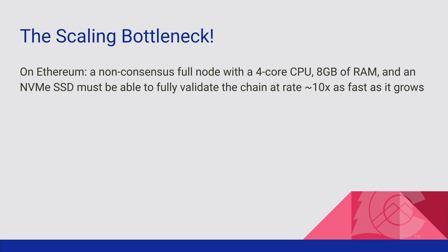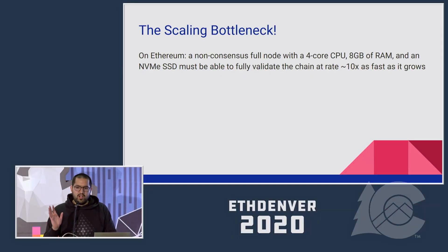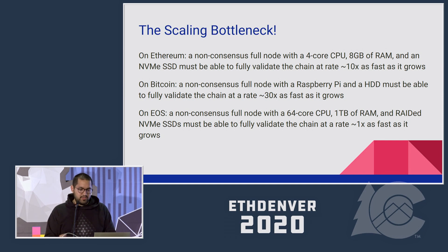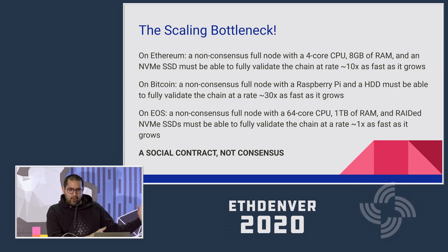So what is the actual bottleneck? On Ethereum, we want a non-consensus full node with approximately a four-core CPU, eight gigabytes of RAM, and an NVMe SSD to be able to fully validate the chain at a rate ten times faster than blocks are produced. For Bitcoin, a Raspberry Pi and a hard disk drive should validate 30 to 50 times faster than it grows. EOS chooses different parameters: non-consensus nodes run a 64-core CPU, one terabyte of RAM, and rated NVMe SSDs — and that computer should validate approximately as fast as the chain grows. This is a social contract, not consensus. It is all about the hardware and network requirements for a user to run a full node and do full validation.